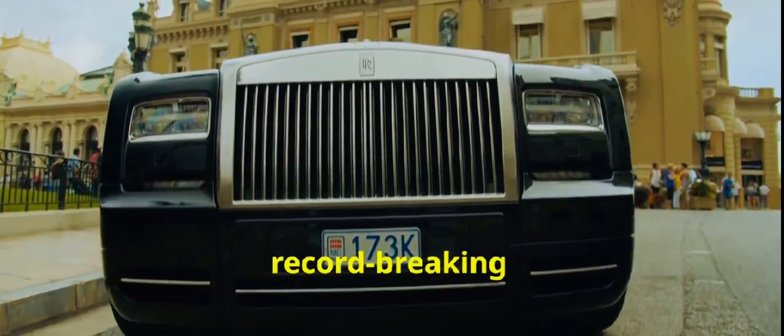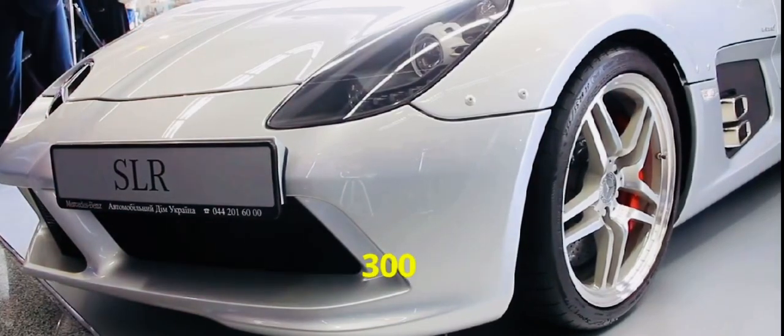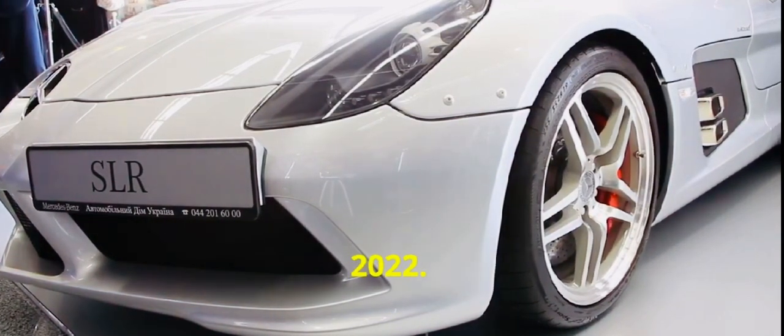And if you're wondering about record-breaking prices, the most expensive car ever sold is the Mercedes-Benz 300 SLR Uhlenhaut Coupe, auctioned for an astonishing $142 million in 2022.